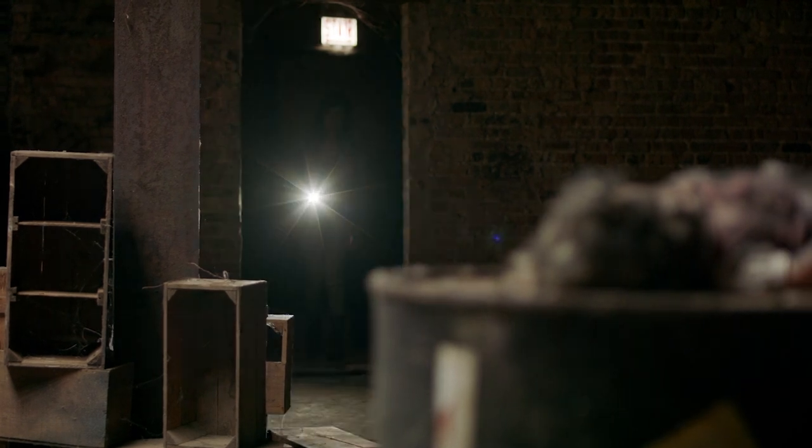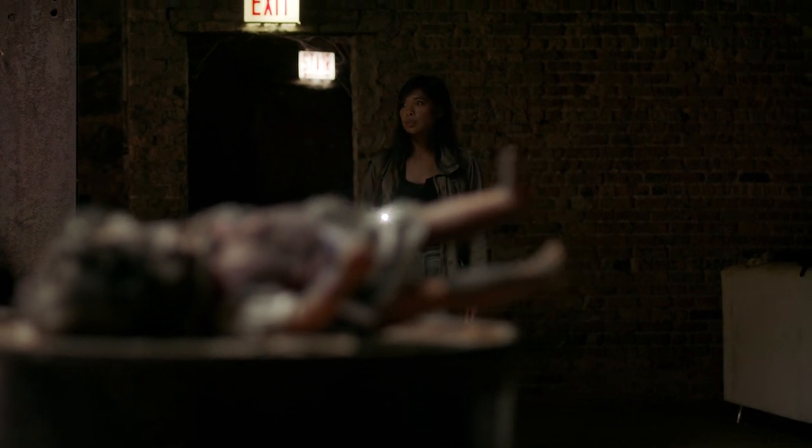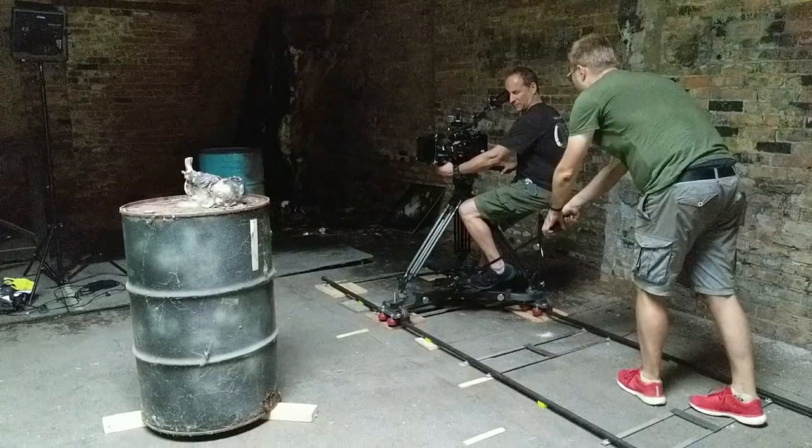Yeah, right angle converges rule. We're going very, very slowly at a right angle into her path and it's so elegant. Okay, cut.